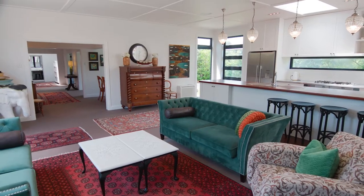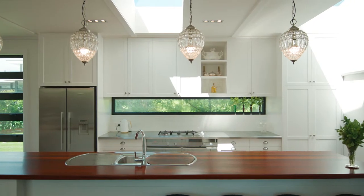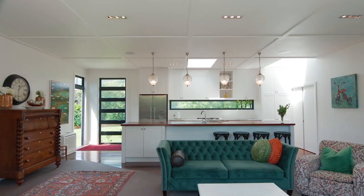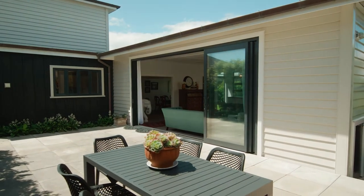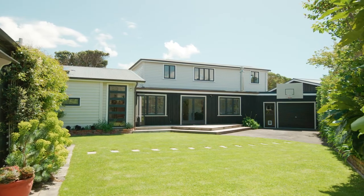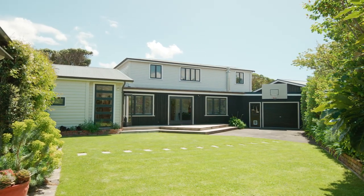Multiple living and dining areas complete with a spectacular entertainer's kitchen and family area that open to a sheltered west-facing courtyard on one side and supremely landscaped lawn and garden on the other.